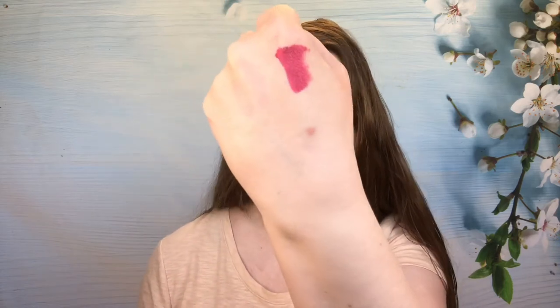Moving on — we have this from NYX, shade Sao Paulo. I find I really have to go in and scrape around to get enough product to apply to the lips or to swatch. I really like the color. It doesn't last — this is not a lasting formula at all — but I will be keeping this one because I do like the color quite a bit.